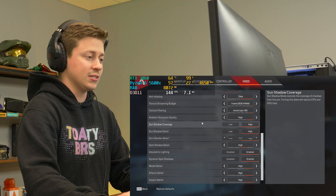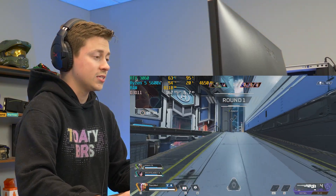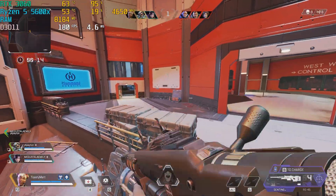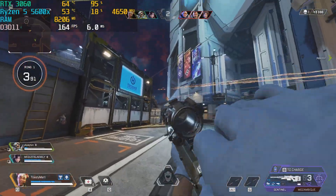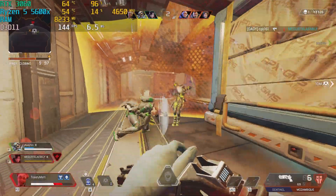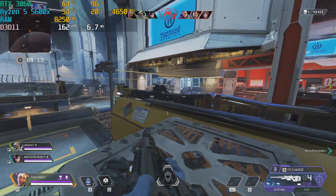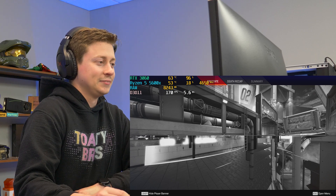We are now playing Apex Legends and we are maxed out. All settings are correct — we're absolutely maxed out at 1080p, getting 160 to 170 FPS. This monitor's only 60Hz, so I don't get that competitive gamer edge, but being able to keep over 60 is still really important. The gameplay might not be good, but the PC is good. Let's go to the next game.